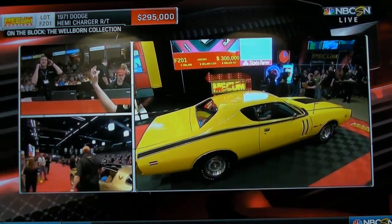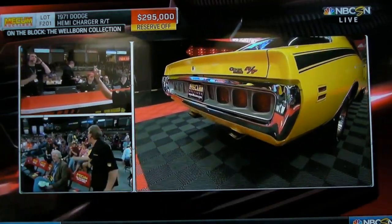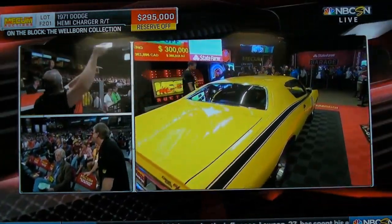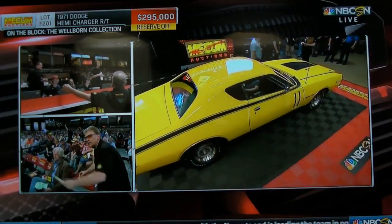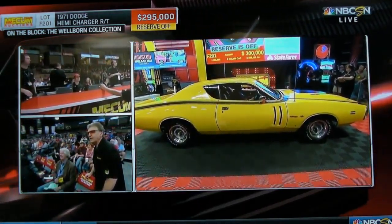A little bit reluctantly, Tim takes the reserve off at $295,000. These are his babies for 20 years. He has pulled together the best collection of classic cars, specifically Mopars — out of Alexander City, Alabama.